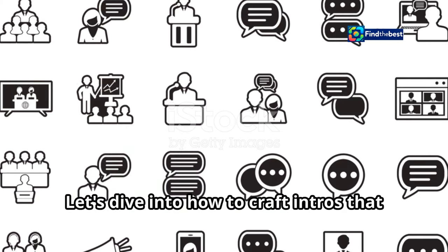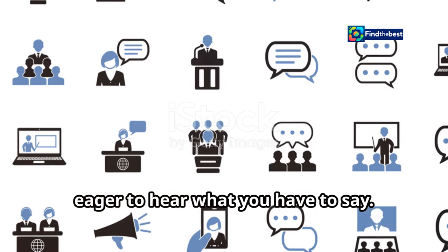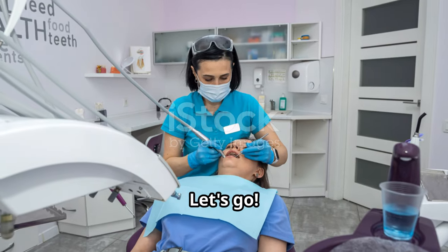Let's dive into how to craft intros that captivate your audience and make them eager to hear what you have to say. Ready to write better intros? Let's go!